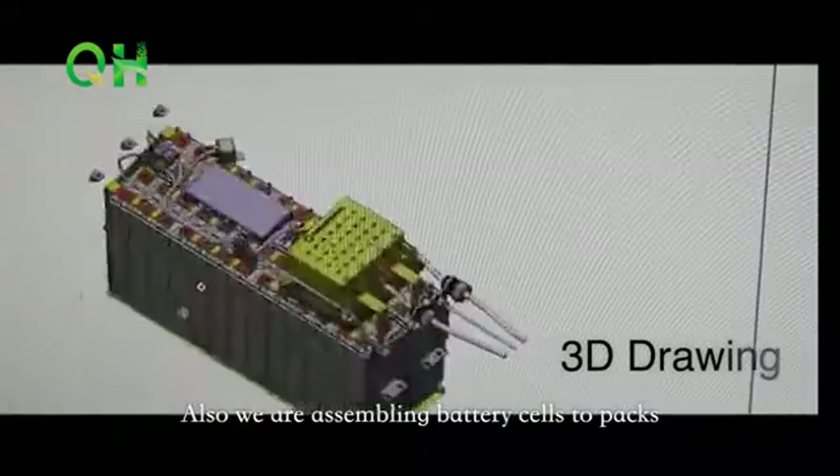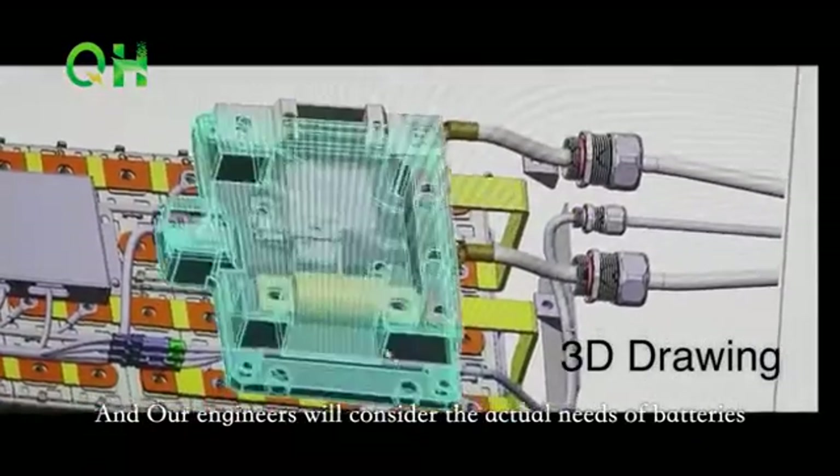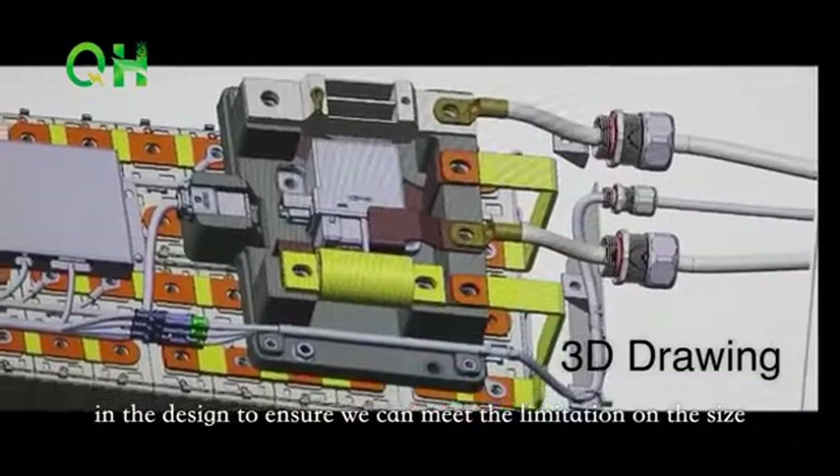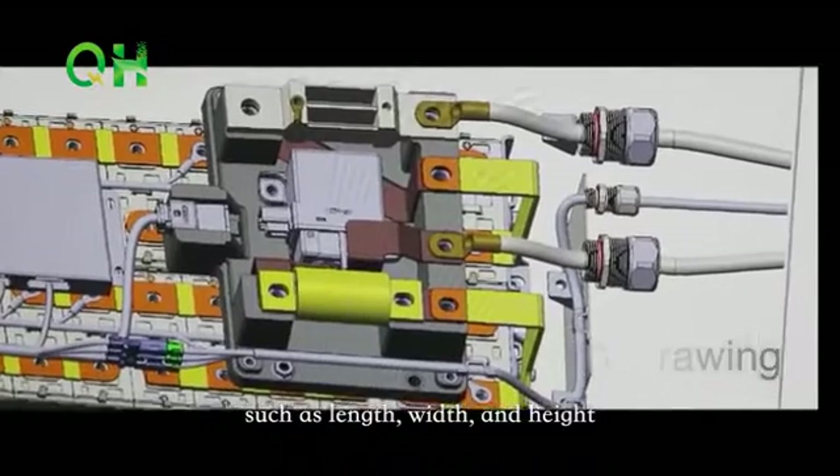Also, when assembling battery cells into packs, our engineers will consider the actual needs of batteries in the design to ensure we can meet limitations on size such as length, width, and height.